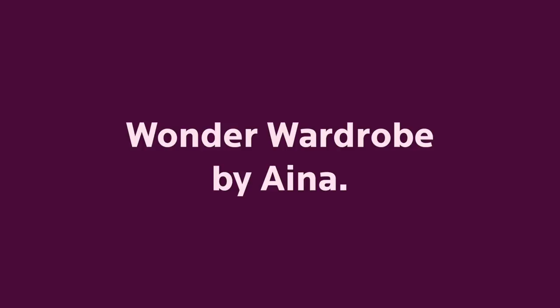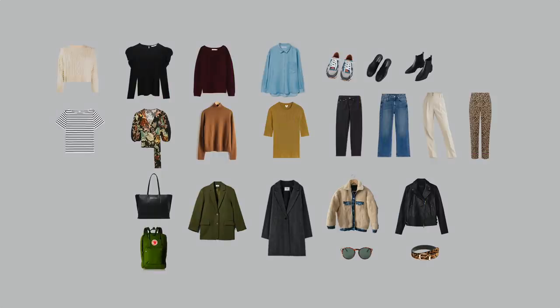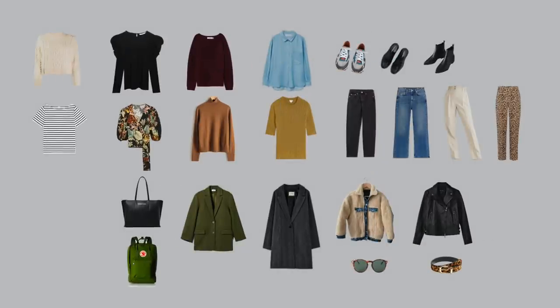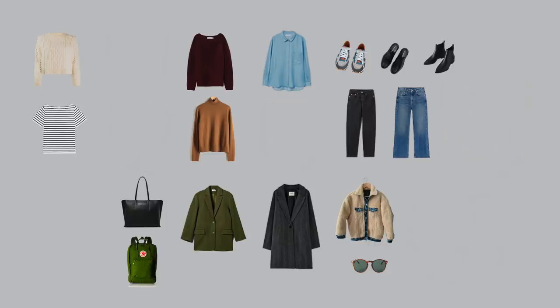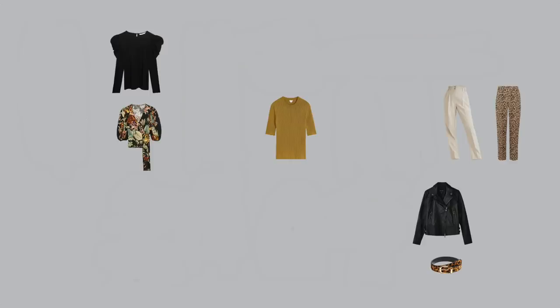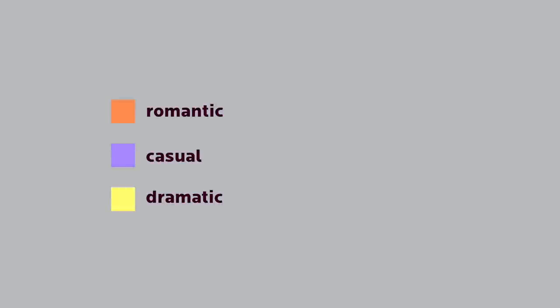Here's another wardrobe example, this time from Wonder Wardrobe student Aina. This wardrobe has a different vibe already, right? It's still bohemian, but more minimalist. Her personal style is different — she included 16 casual and 7 dramatic elements, which means her style is a bohemian casual with dramatic elements.